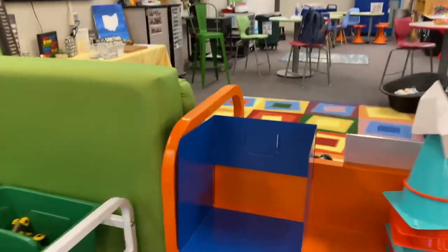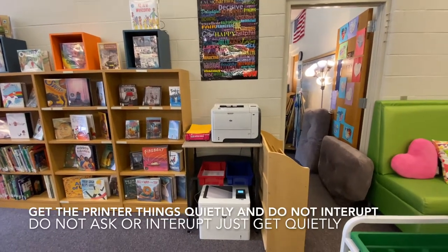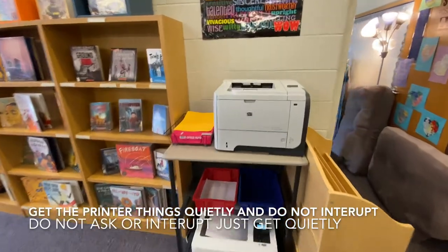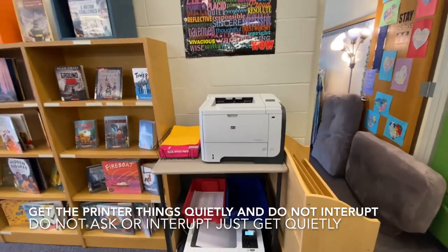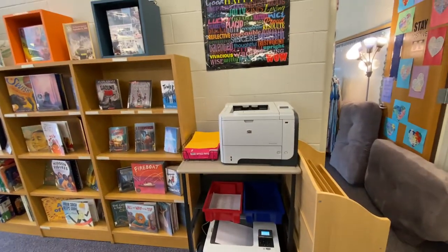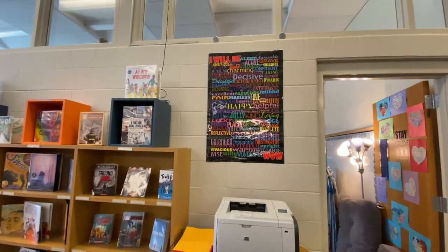Here is a spot in the tinker zone. Many of you have been printing to the IDC — when you print to the IDC, simply come over to the printer and grab what you printed. The top printer is black and white, the bottom printer is color, so make sure your teacher has told you which printer to go to. It's right on the back wall underneath the 'I Will Be' sign.